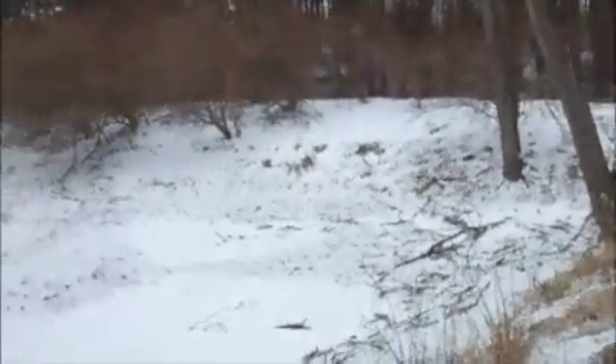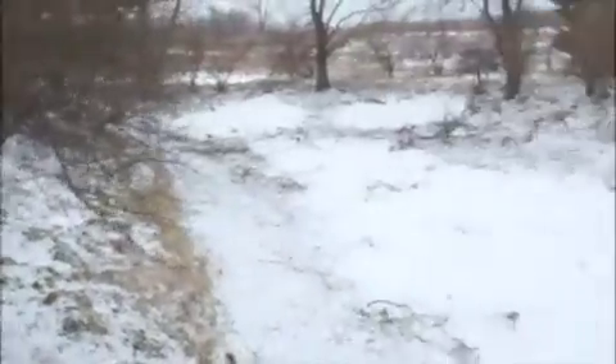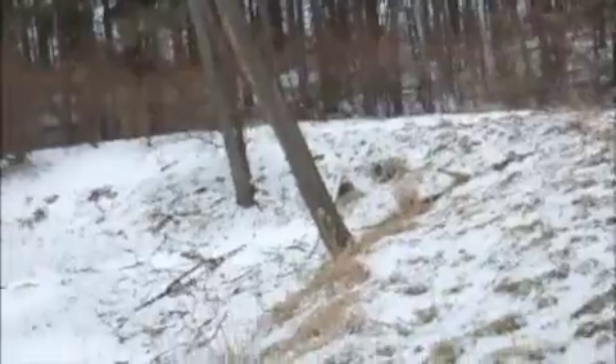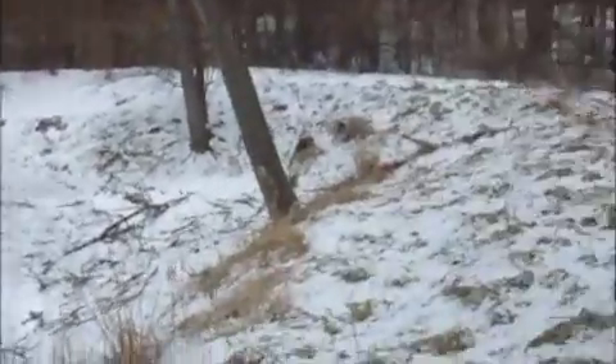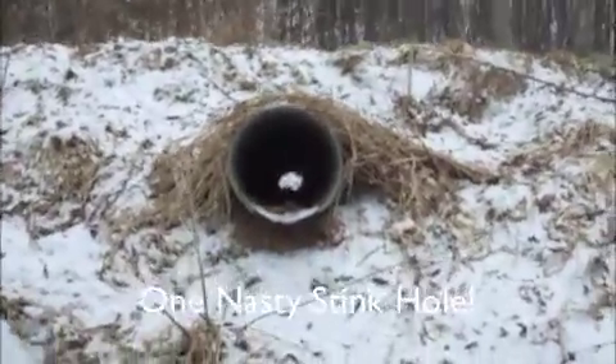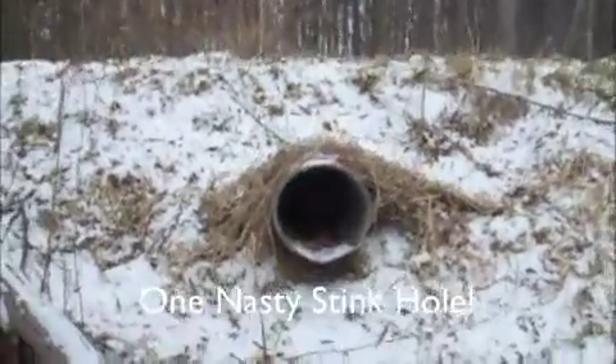I do smell a skunk — we might have a little furry friend around here somewhere. I don't think he's in there right now, but it looks like the skunk was living in this culvert here.